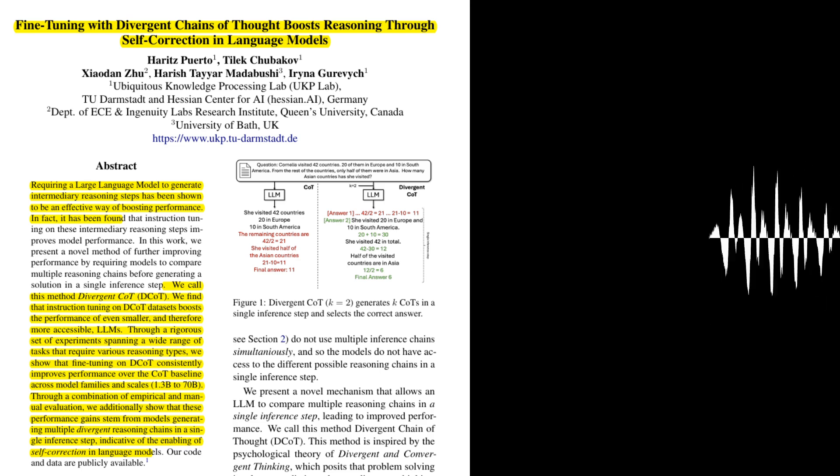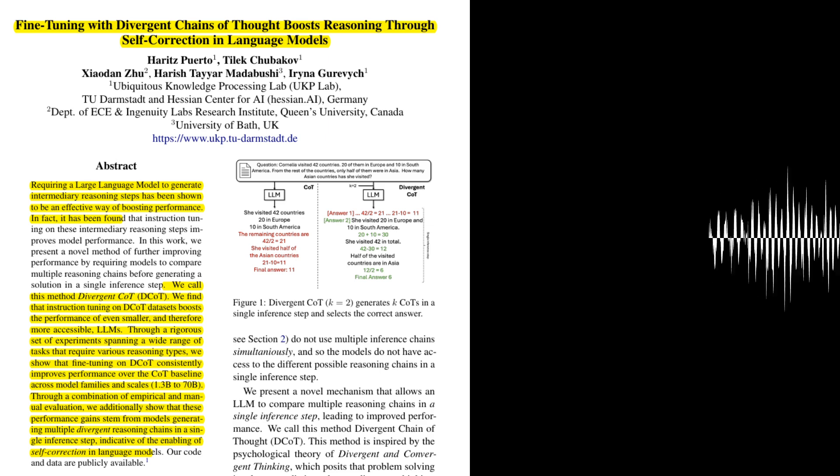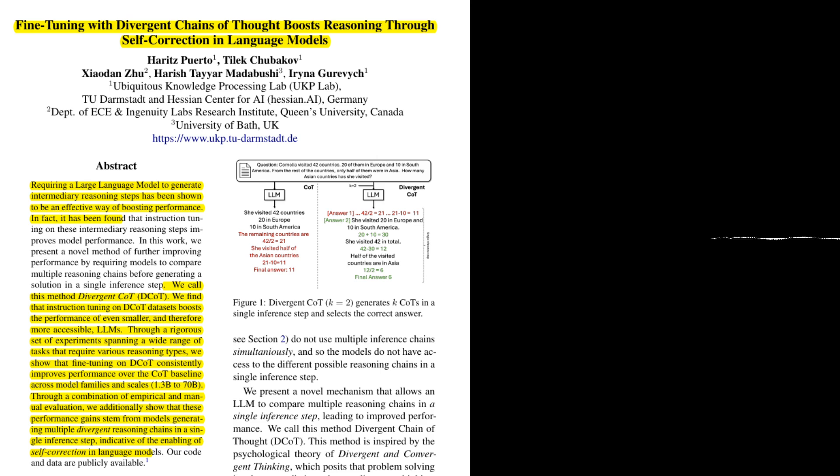Can you provide some specific examples of how this self-correction manifested in the experiments? The authors conducted a manual analysis of the model's outputs, focusing on instances where DCOT generated a correct answer after an initial incorrect COT. They found that in many cases, the second COT generated by the model exhibited a different reasoning pattern than the first, leading to a more accurate answer, suggesting the model was able to identify and correct errors in its initial reasoning process.